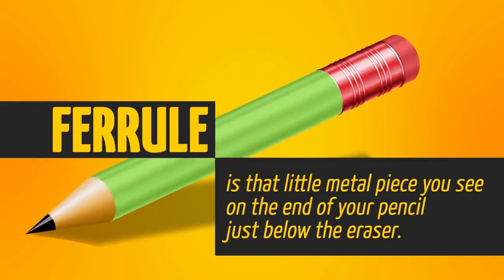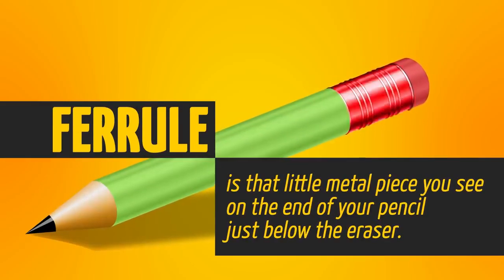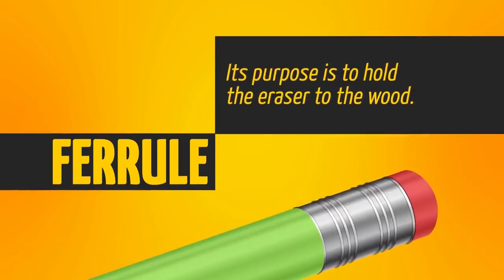The ferrule is that little metal piece you see on the end of your pencil just below the eraser. Its purpose is to hold the eraser to the wood. Simple and effective.